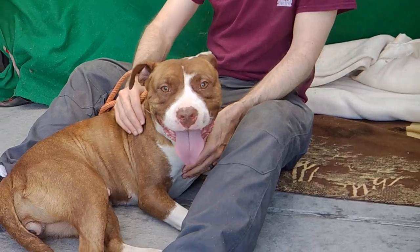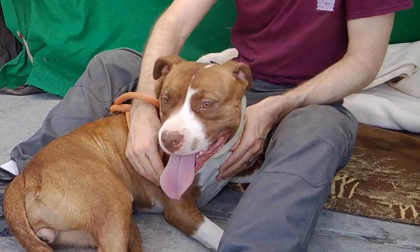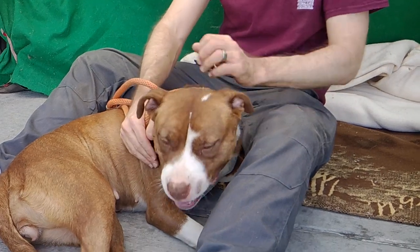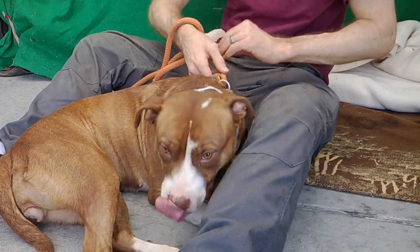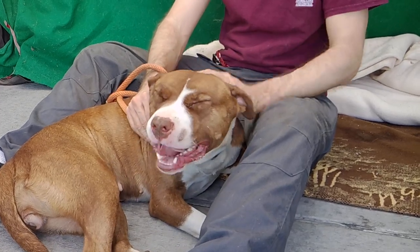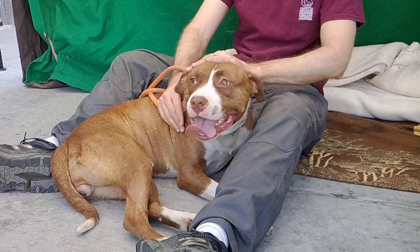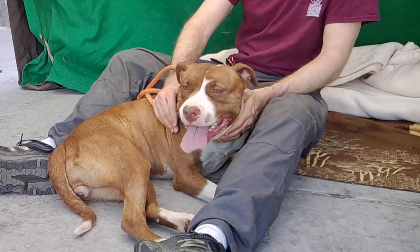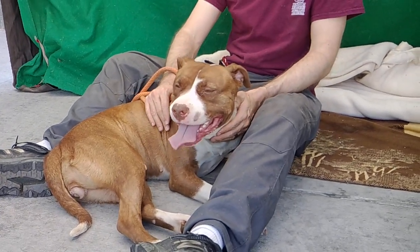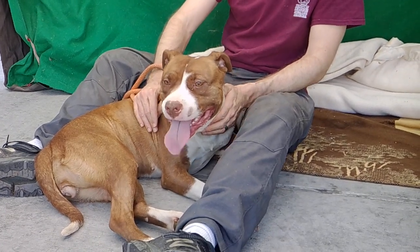She's got puppy energy — she's acting like maybe a six-month-old. If you're looking for a forever puppy, this is your girl. She's already grown into how she's going to be as an adult dog and she's definitely keeping the cuteness. She's not going to get any bigger, and she's under 50 pounds, so she's what I would call a pocket pitty.